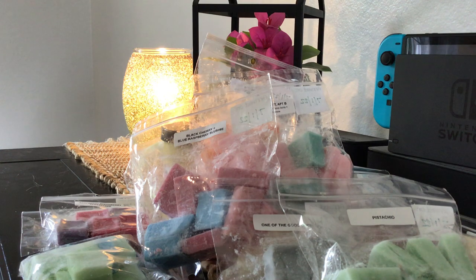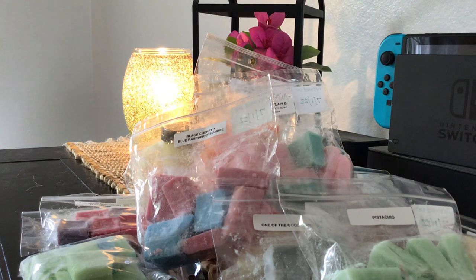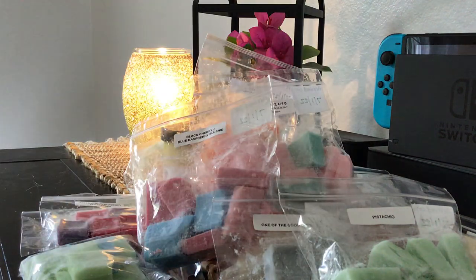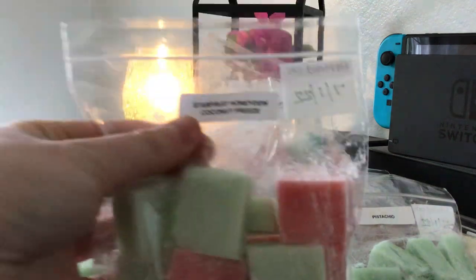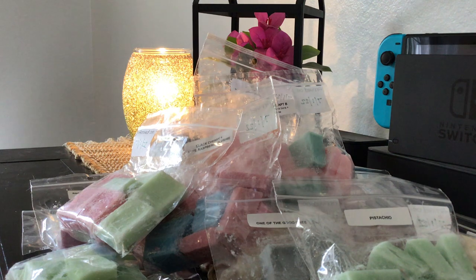Next is starfruit honeydew coconut freeze. I've recently learned that I love honeydew scents — I got the Alice in Wonderland scent, which is honeydew and cotton candy frosting, and it's amazing. This one is really good too. It's very strong but very good. I don't know what starfruit is supposed to smell like, but I really get the honeydew, and maybe a little coconut. It's so strong but really good — I could totally get this in a mini melter and be completely satisfied.